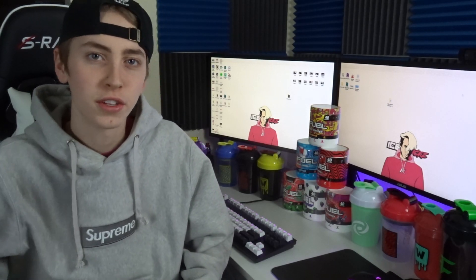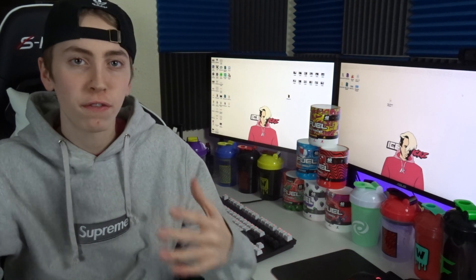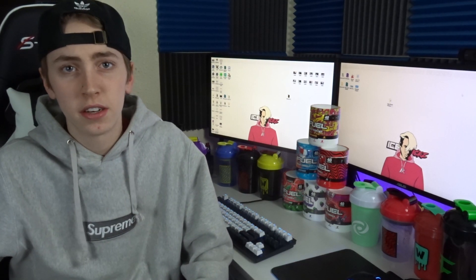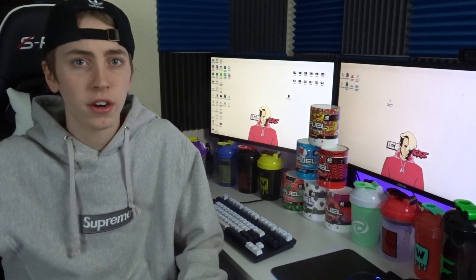Welcome back to another video. Today I'm showing you guys my full G Fuel collection for 2019, or 2020 I guess because it's now 2020. I just wanted to show you guys everything I picked up over 2019, because I figured 2020 is a new slate and I can do this type of video every single year.